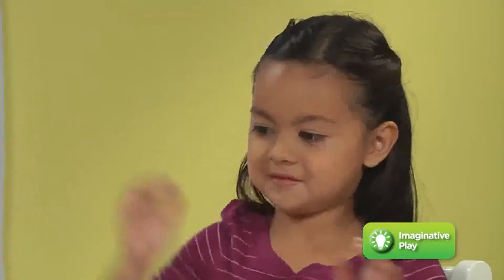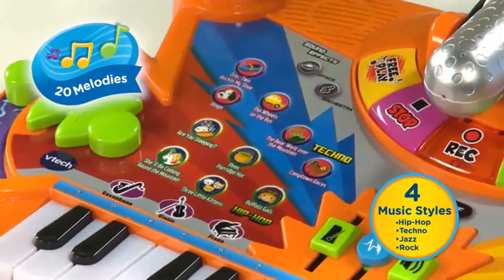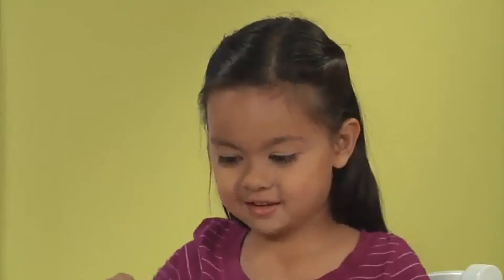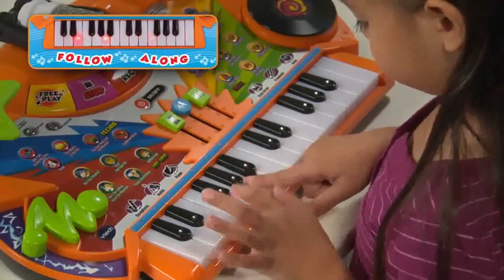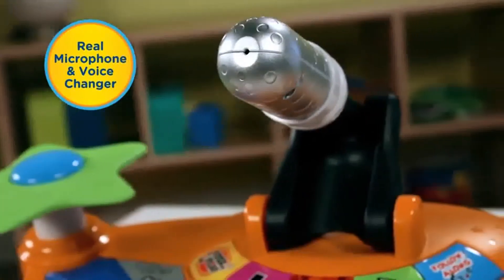Play and record music like a star. The keyboard lets them create original songs or play along with 20 favorite melodies. Kitty Studio teaches them to play the melodies by following the lights on the light-up keyboard. With a built-in microphone, they can sing along to the music.